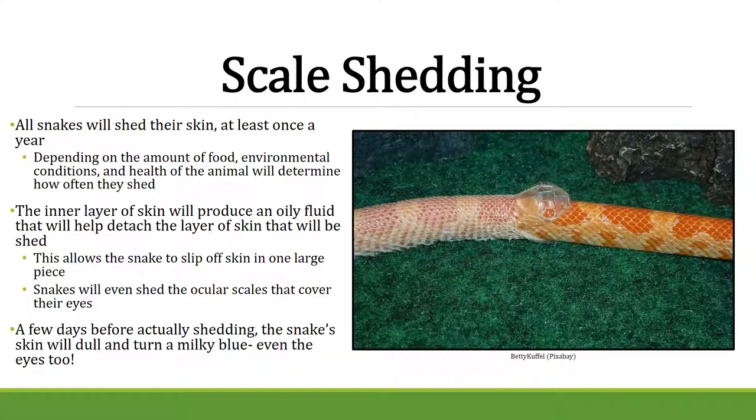All snakes shed their skin, and it depends on the environment, how much they eat, and the temperature. The inner layer of skin produces an oily fluid that helps detach the outer layer. They shed in one huge piece. You can tell a snake is getting ready to shed — they won't be as bright, they'll look cloudy with a milky blue color, and their ocular scales will also become milky blue so they can't see. They usually lay low until they shed and get their vision back.